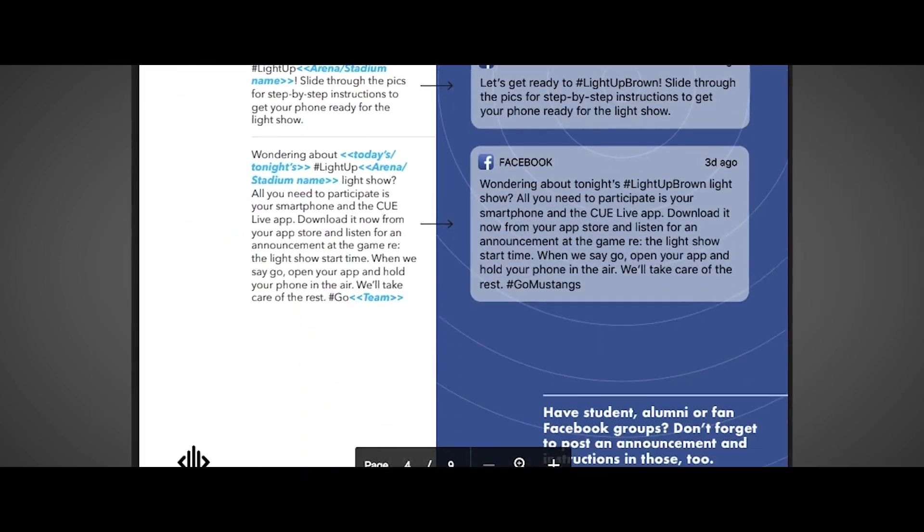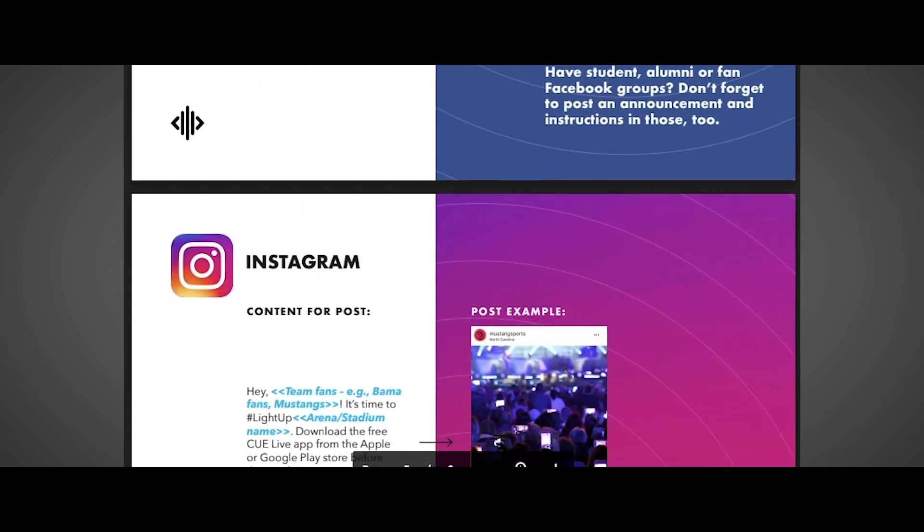Because the more fans who download the free QLive app and participate, the more amazing your light show will be. We are thrilled to offer the QLive light show to you, and know you'll be excited about the energy it brings to your events. Welcome to QLive.